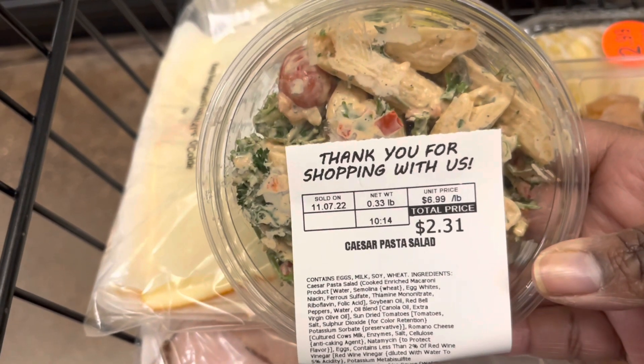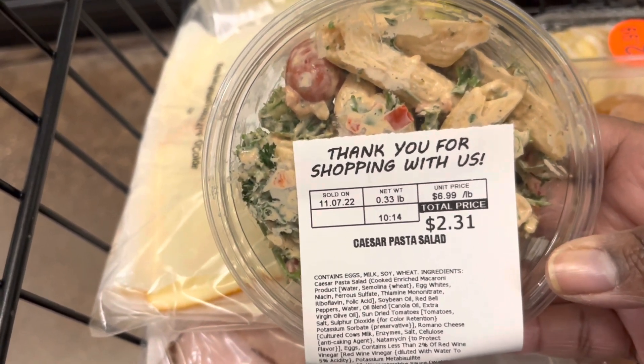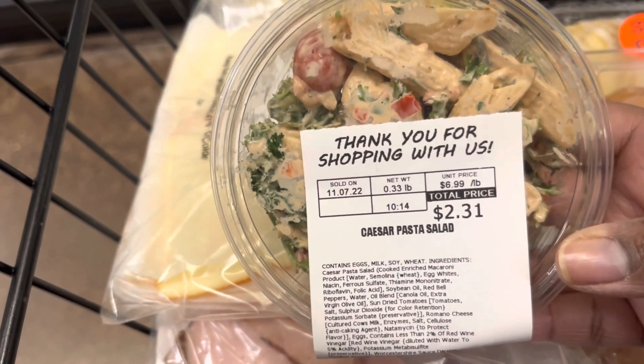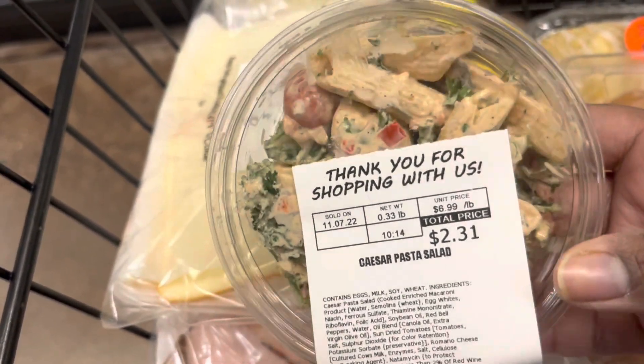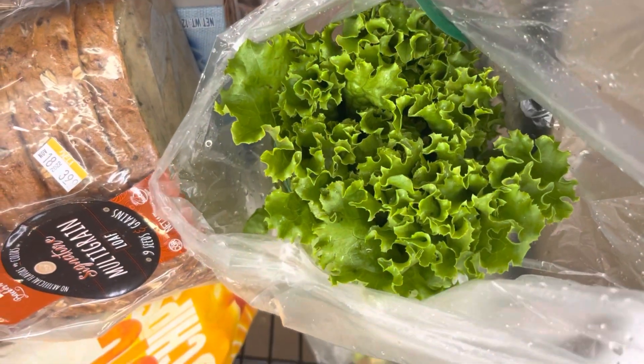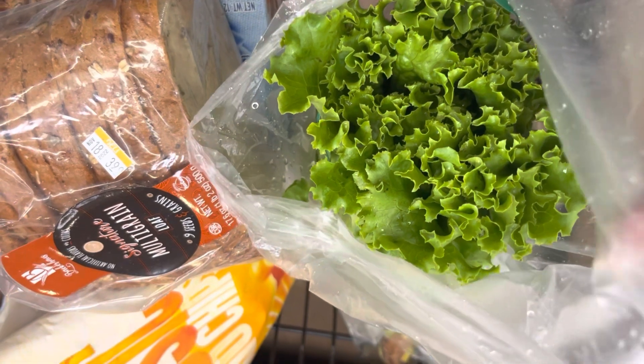The Caesar Pasta Salad has Penne Noodles in it, Fresh Kale, Cherry Tomatoes, and Caesar Dressing. It was really good. I also got a head of Greenleaf Lettuce for $2.49 for my sandwiches.